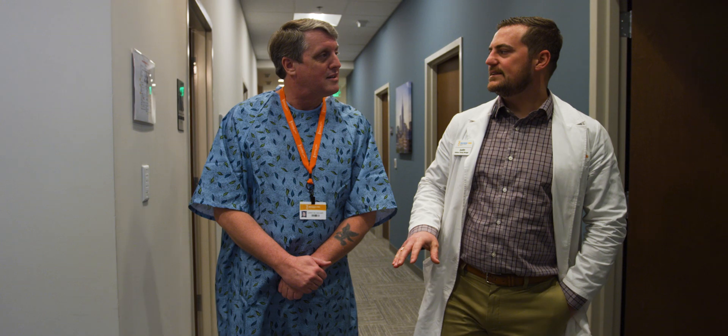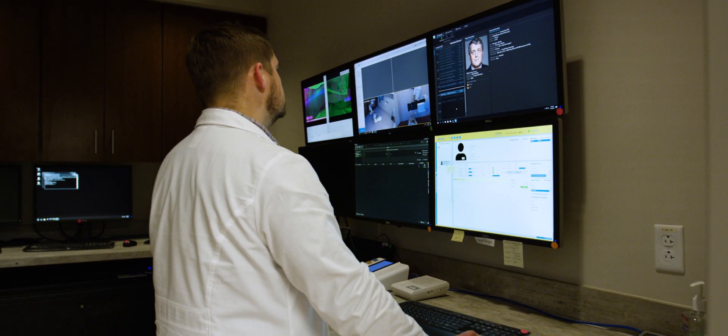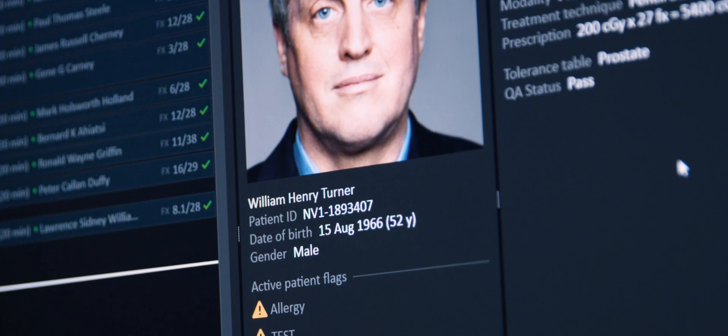Raycare does a really good job of making it a modular experience for the user. All the pre-treatment simulation and treatment tasks are all in their own spot, and whenever you click those tasks it takes you to the part of the patient's chart, which makes it very easy to navigate.